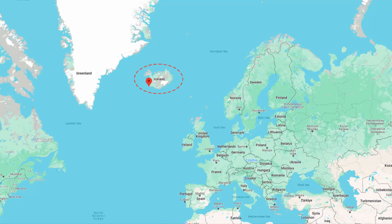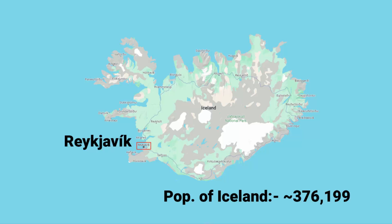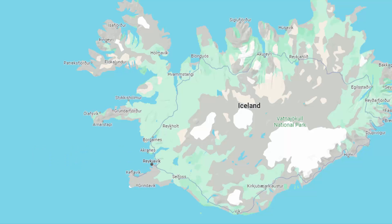Let me show you on a map where Iceland is. Reykjavik is the capital and largest city of Iceland. The current population of Iceland is around 376,000. The volcanic eruption is likely to happen in the coastal town of Grindavik, located on the southwestern peninsula of Iceland — a peninsula with water on three sides.